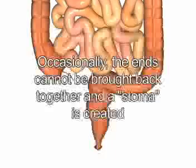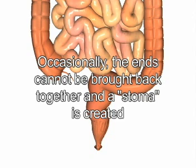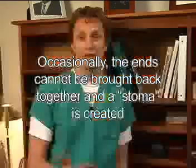The diseased colon and its blood supply are then removed. Typically, the ends are then sewn or stapled back together to make a functioning digestive system again. Occasionally, the ends cannot be brought back together again and a stoma is created. This brings the beginning part of the intestine up to skin level and the stool empties into a drainage bag called a stoma appliance.